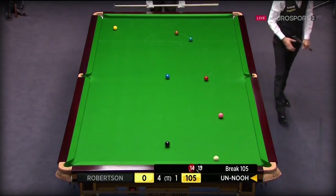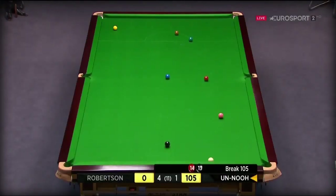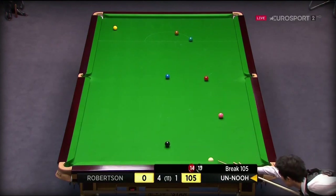He's overcooked it. This is going to be — well, the black's hard enough, but to get onto the red, in a way to get back to the black, big ask.